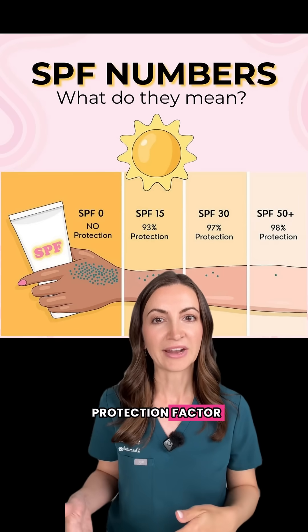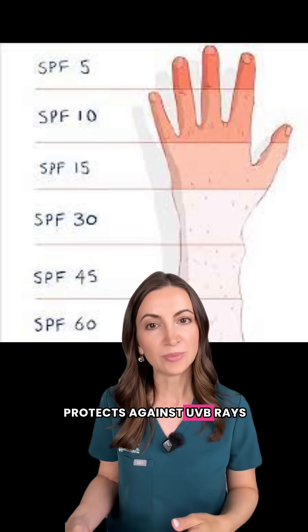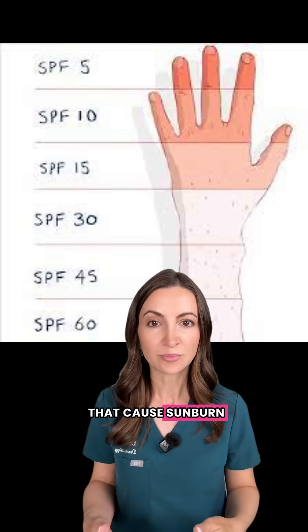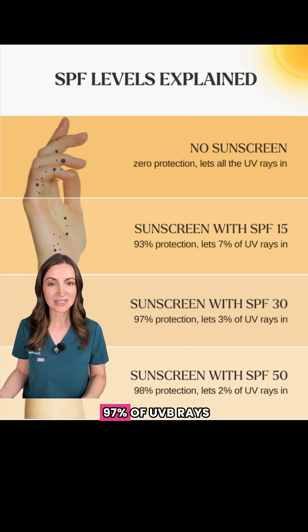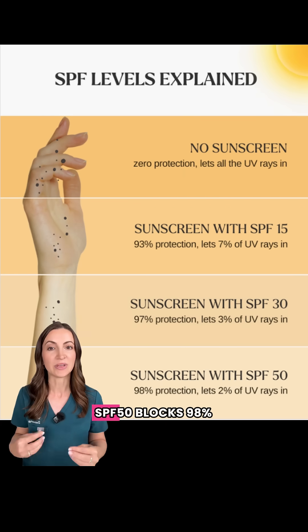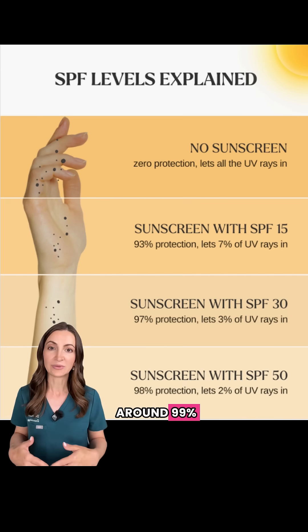SPF stands for Sun Protection Factor. It tells you how well a particular sunscreen protects against UVB rays, which are the ones that cause sunburn and contribute to skin cancer. SPF 30 blocks about 97% of UVB rays, SPF 50 blocks 98%, and SPF 100 blocks around 99%.